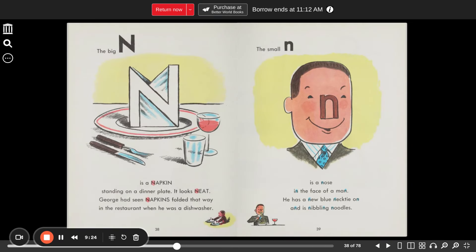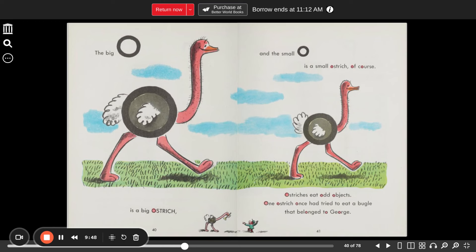The big N is a napkin standing on a dinner plate. It looks neat. George had seen napkins folded that way in a restaurant when he was a dishwasher. The small N is a nose in the face of a man — he has a new blue necktie and is nibbling noodles. The big O is a big ostrich. The small O is a small ostrich, of course. Ostriches eat odd objects. One ostrich once tried to eat a bugle that belonged to George.